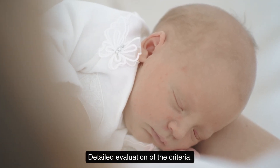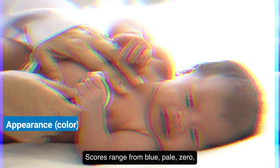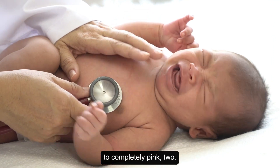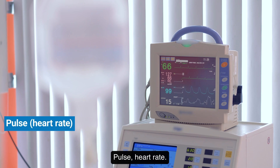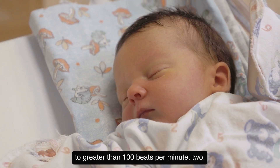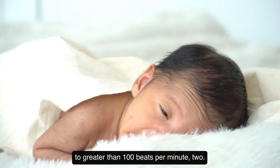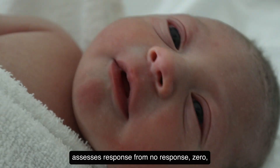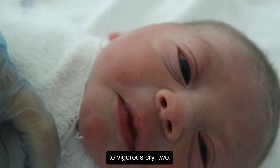Detailed evaluation of the criteria: Appearance (color) — scores range from blue-pale, zero, to completely pink, two. Pulse (heart rate) — scores vary from absent, zero, to greater than 100 beats per minute, two. Grimace (reflex irritability) — assesses response from no response, zero, to vigorous cry, two.